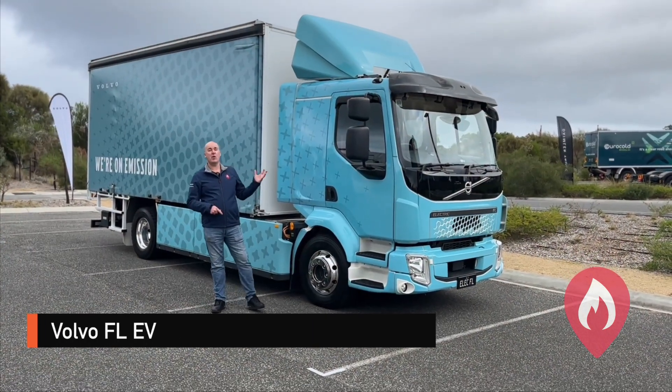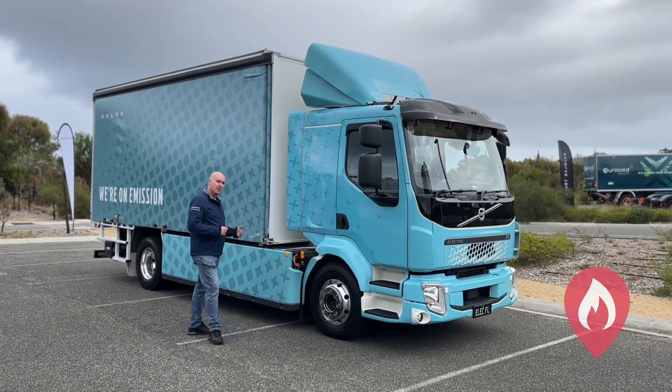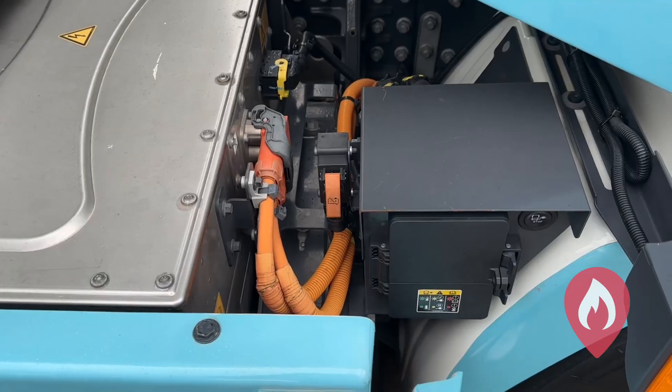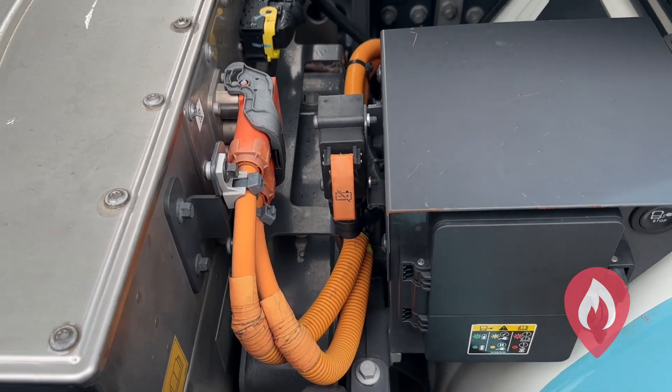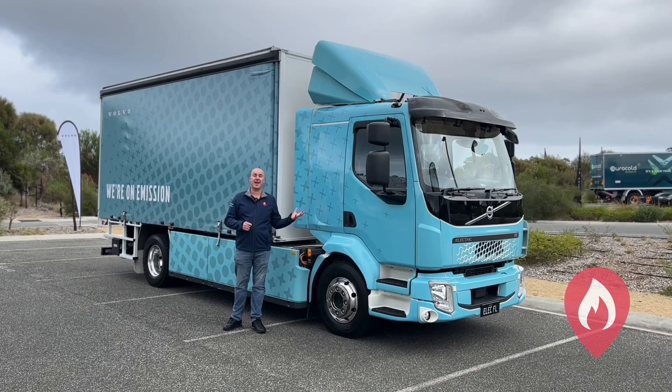Here is the Volvo FL full battery electric truck. Saddle-mounted battery packs, and what's great is we've got a little switch just here for emergency responders for isolation. What's fantastic is that this truck is also on the ANCAP rescue app.